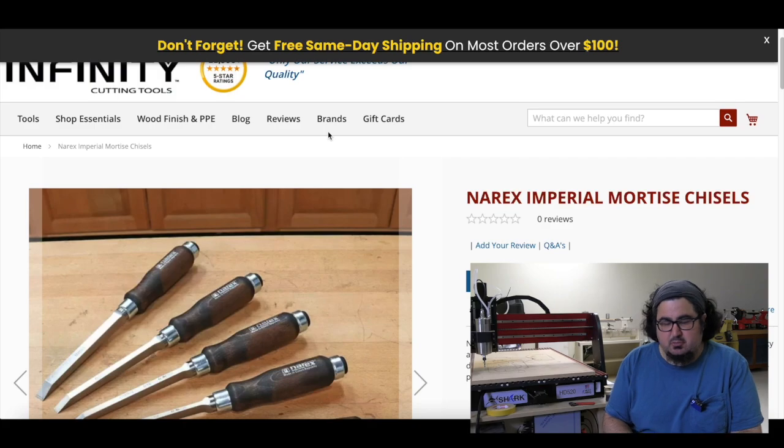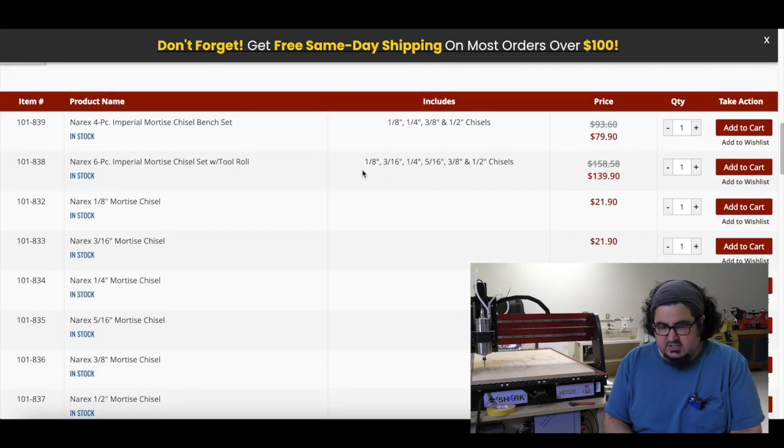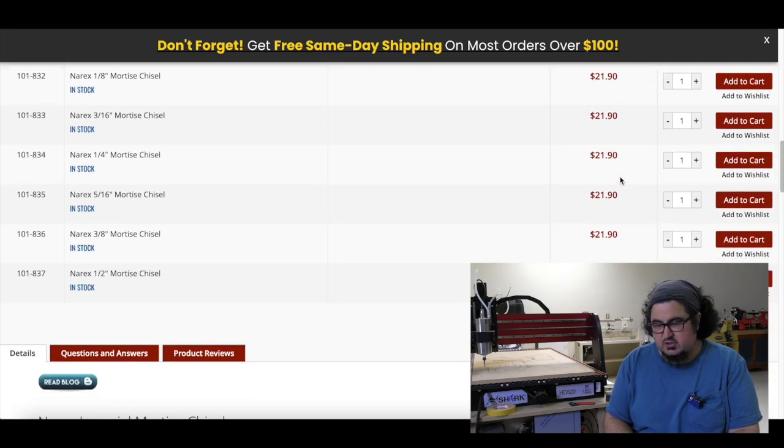Infinity is now carrying Narex Imperial Mortise Chisels. There's a four-piece set for $79.90 and a six-piece set for $139.90, and they also sell them individually for $21.90 a piece, except the half-inch.